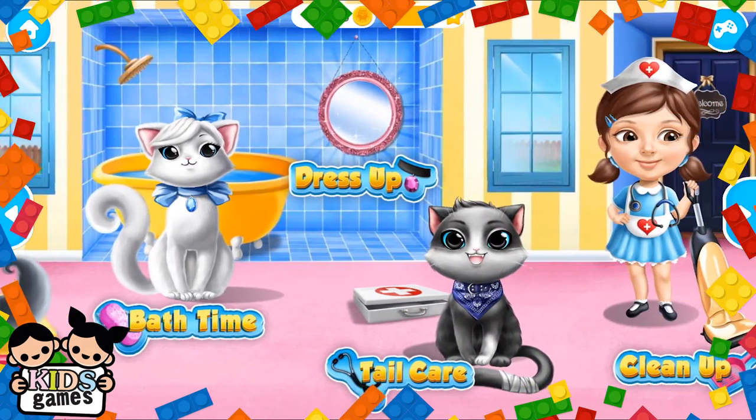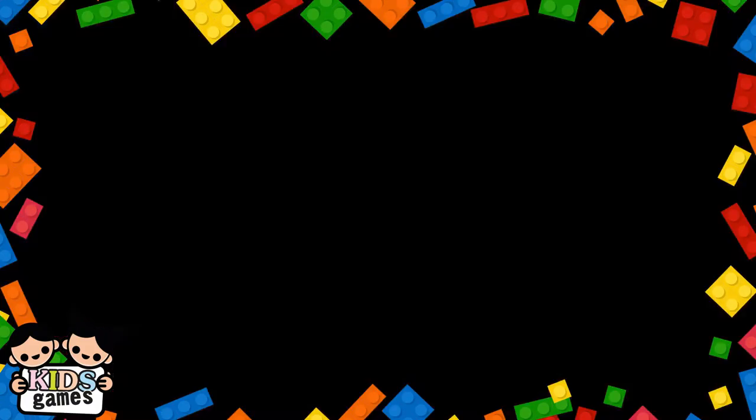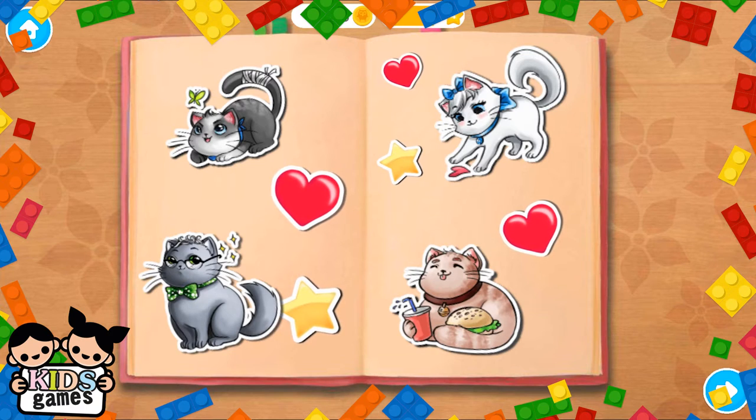Welcome to the shelter. Collect the stickers and place them in your book.